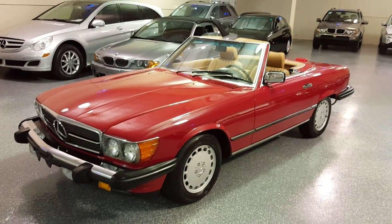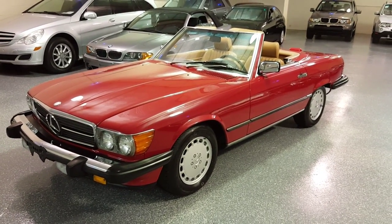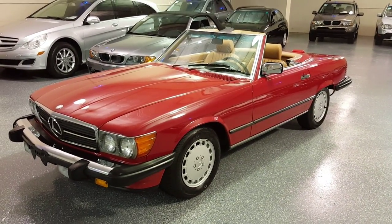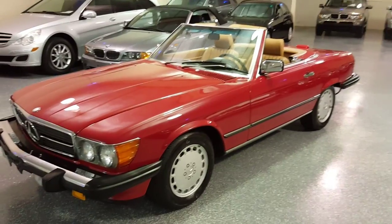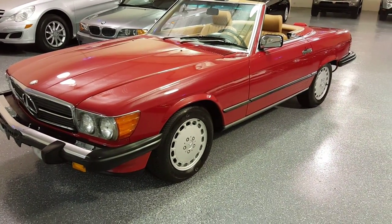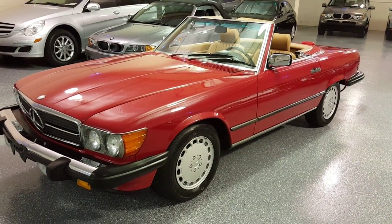Obviously it's a convertible. The color is signal red with the Palomino leather interior. The 560 SL is a V8 and has an automatic transmission. They made this model, the 560 SL, from 1986 to 1989.